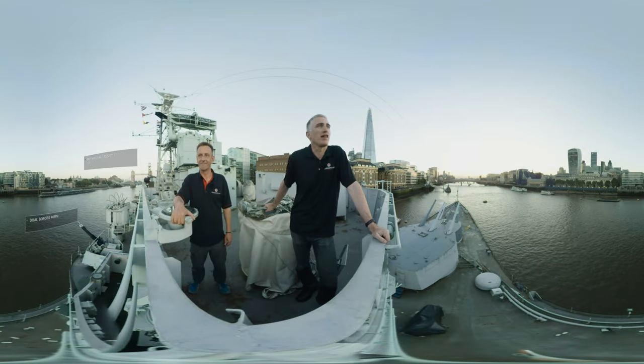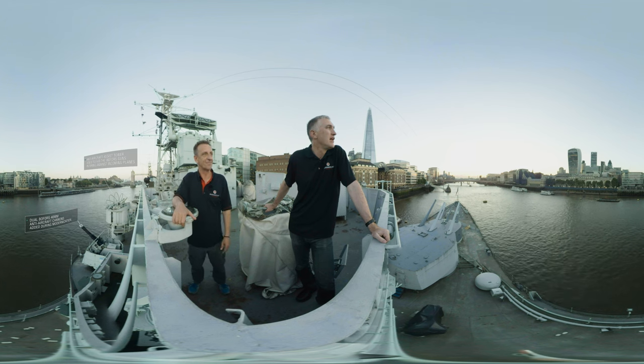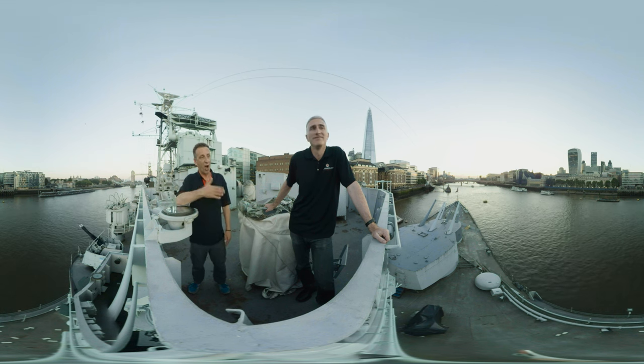Here we are aboard HMS Belfast, one of the last surviving World War II light cruisers. And what a beautiful evening here on the Thames in London — quite a change from what it would have been like in the Battle of the North Cape. Can you imagine up there, at the edge of the world, all of the decks covered in ice making them deadly ice skating rinks?